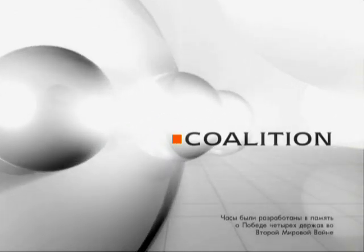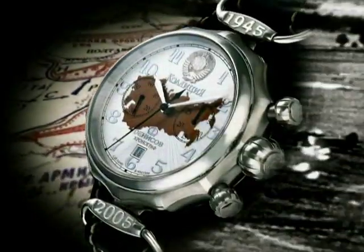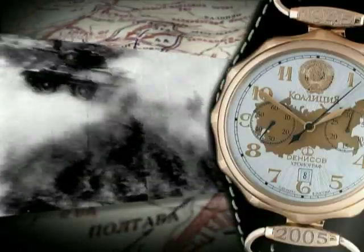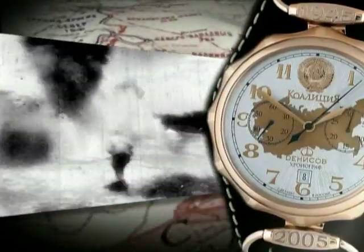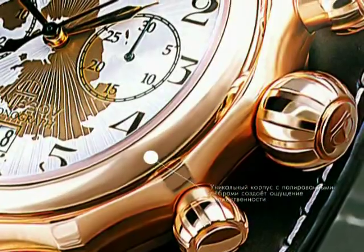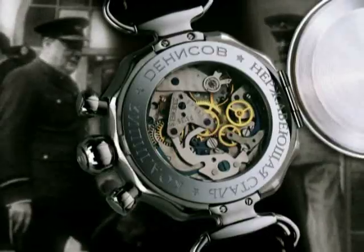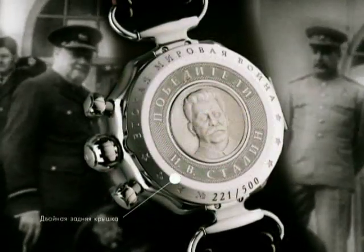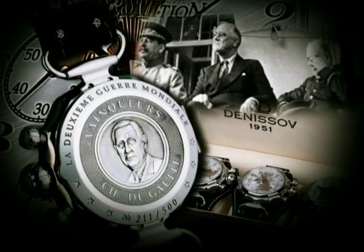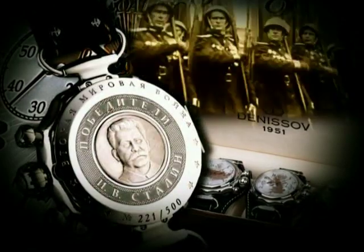Coalition. The Coalition collection was created in commemoration of the victory of the Allies over fascist Germany during the Second World War. The historical aspect of these watches is reflected in their retro style. The unique case with polished ribs makes for a solemn mood. There are portraits of the leaders of the member countries of the Coalition in the double-backed cover, and there are maps of the conquering states on the clock face.